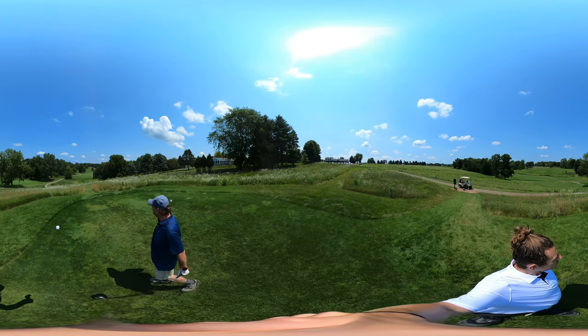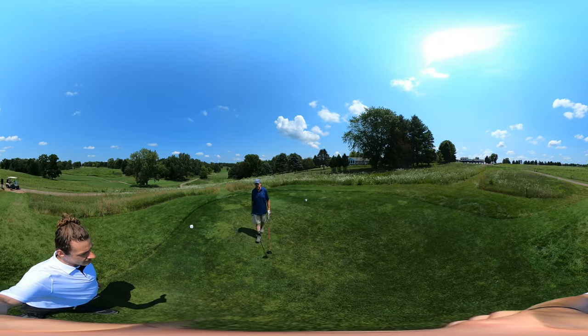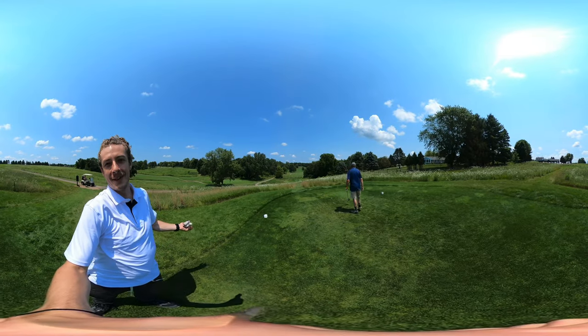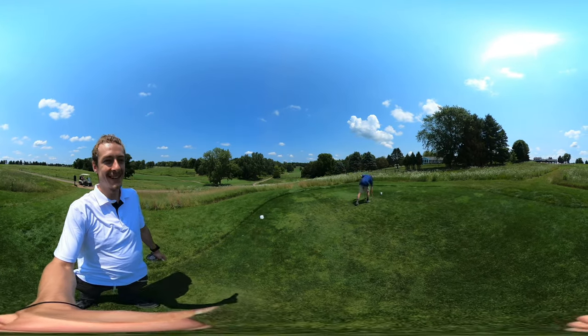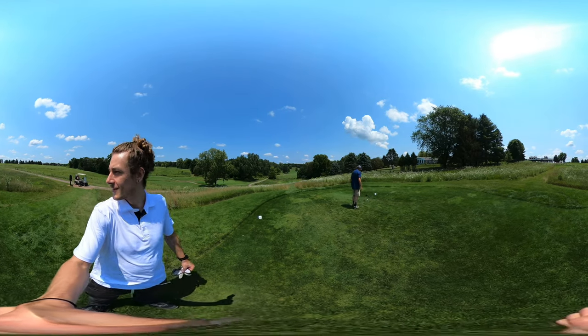We are using a pull gas cart today because it's hot and Ryan's never played. We had a lot of stuff to carry around and I wanted to use a golf cart. This is Ryan's first time golfing, so we definitely wanted to use the golf cart.